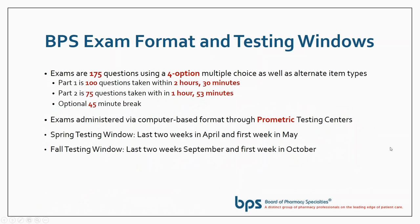The exam format is 175 questions. It's a four-option multiple choice exam. There are some alternative item types that might use images or video, but essentially it's a 175 four-option multiple choice exam. Part one is 100 questions, two hours and 30 minutes. Part two is 75 questions, one hour and 53 minutes.